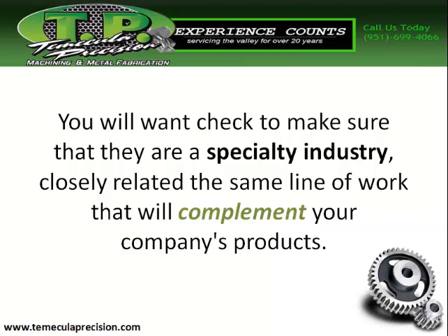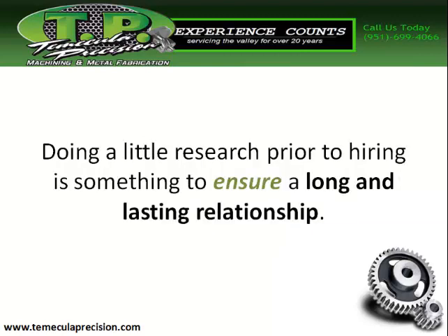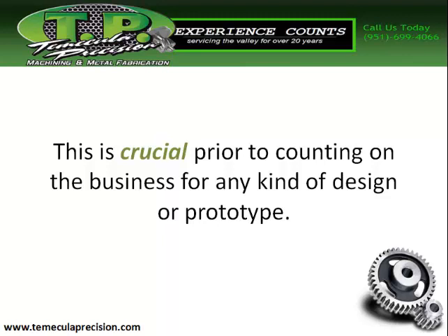You'll want to check to make sure that they specialize in an industry closely related to the same line of work that will complement your company's product. Doing a little research prior to hiring is something to ensure a long and lasting relationship — this is crucial prior to counting on the business for any kind of design or prototype.